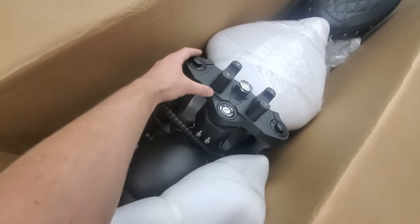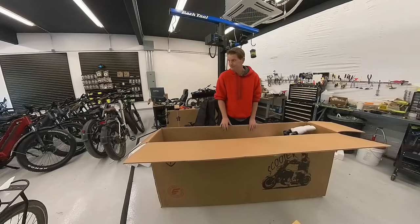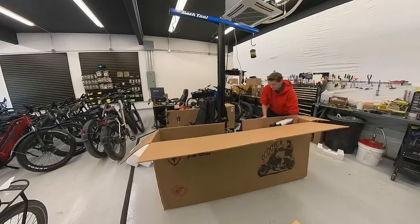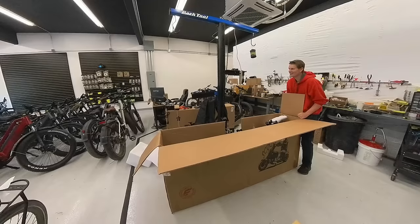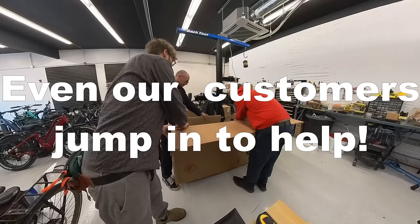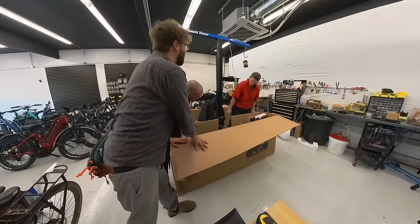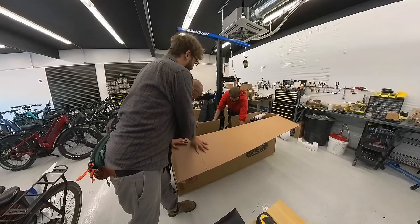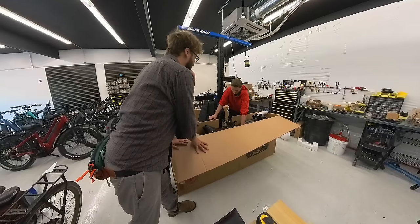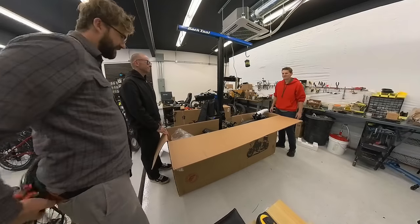As soon as you open the box, it's clear this is not an electric bicycle anymore. These forks are massive — heavy duty, night and day difference. I'm going to try the lift to get the bike out of the box, though it was designed for bicycles, not something like this. The lift barely got it off the ground, so we may need to cut the box out from around it. This thing is like a chopper — pretty ridiculous.